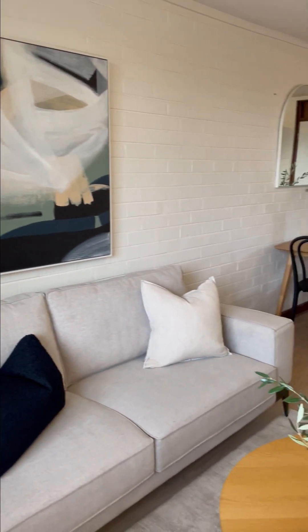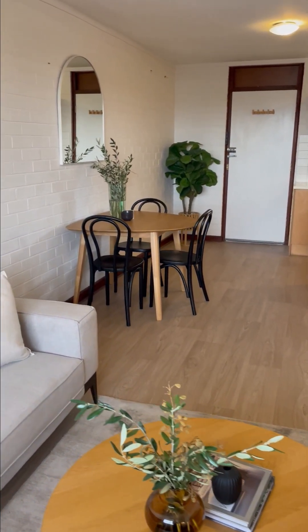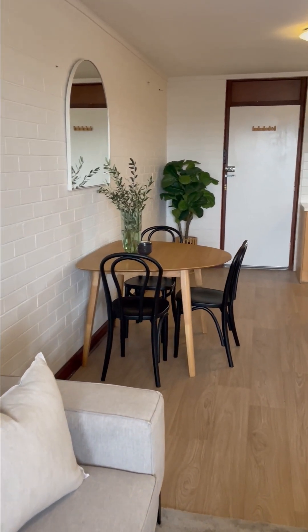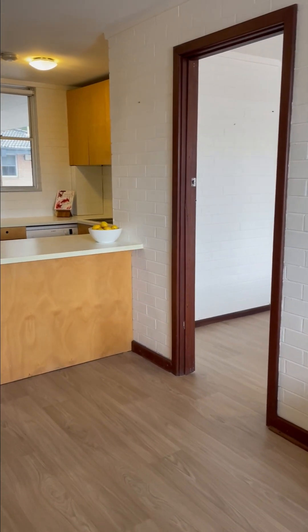Going back to the lounge area, you've got a little dining space there as well to enjoy entertaining. You could always put an extender table and make it even bigger for that space.